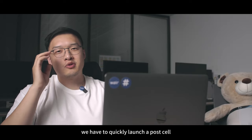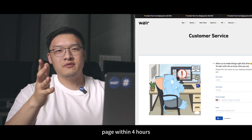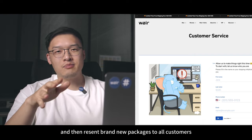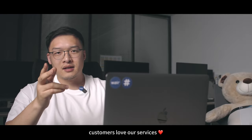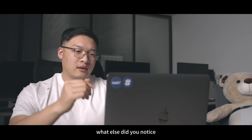I remember we had to quickly launch a wholesale page within four hours and then resend brand new packages to all customers. I think we have learned a lot from that. Customers love our services. What else did you notice?